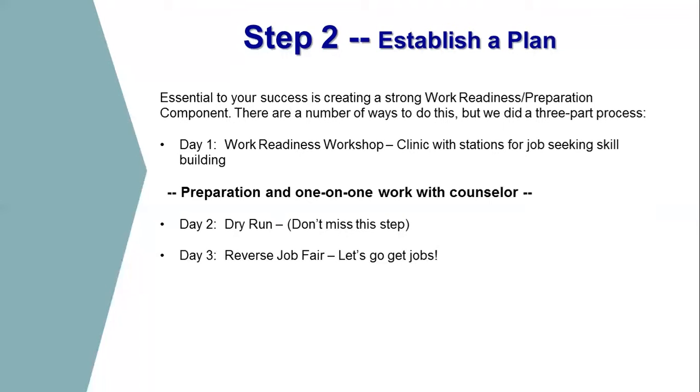The second step is to establish a plan. That plan needs to include a work readiness workshop — a clinic with stations to help build job-seeking skills. We usually give about two weeks between that workshop and the rehearsal, during which there's one-on-one preparation with a counselor or employment specialist. Then we do a rehearsal and then the actual reverse job fair. Each one of these steps is very important because, again, this is a process, not an event.